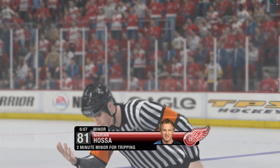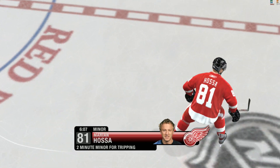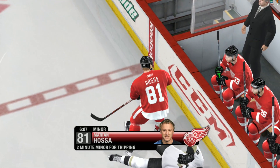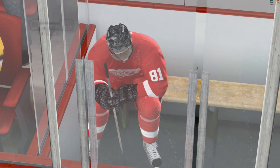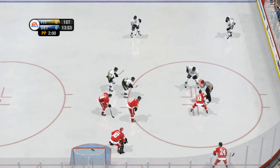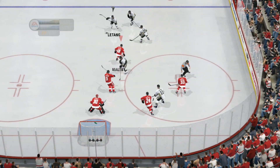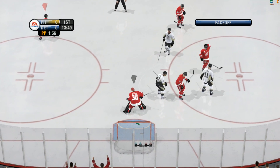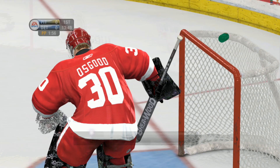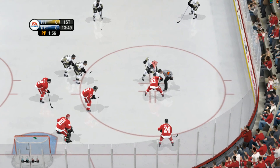We'll get a call here. Hossa's being assessed a two-minute minor for tripping. Here's what players are geared to do — anytime they feel a stick down around their shin pads or their skates, they just fold it up and draw the penalty. Pittsburgh's power play unit making their way out onto the ice. Here's a chance for a goal that would give them a lead. We get to see one of the best power plays in the game. If you're the other team, you don't want to rush to the sin bin — you're playing with fire if you do.